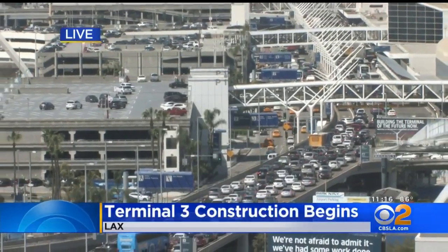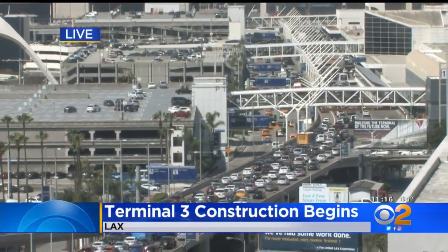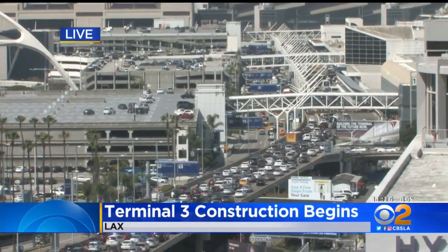Here's a live look at LAX, where traffic on the upper level is pretty slow this morning. And on the bottom level, it's getting worse. Construction work just started this morning, and it shut down several lanes for arrivals at Terminal 3. CBS 2's Candace Crone shows us how long it will last.